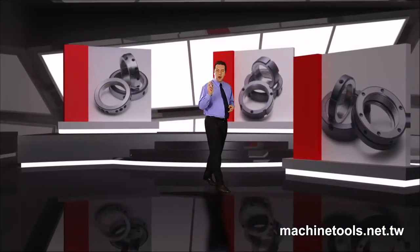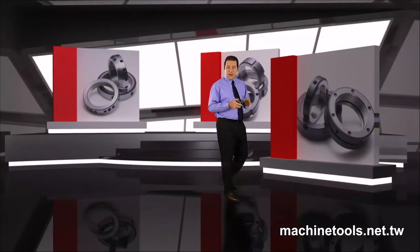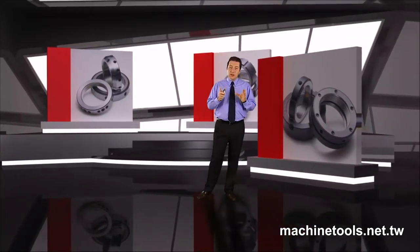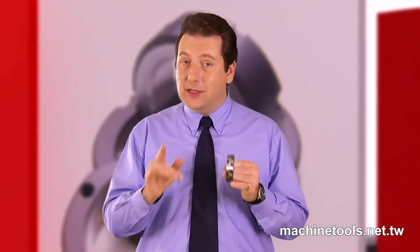Choosing a high quality locknut is like buying insurance for your machine, guaranteeing stable, consistent, efficient operations for a very long time. So come along with me now and let's see how a high quality locknut like this is manufactured and can become a globally successful product.